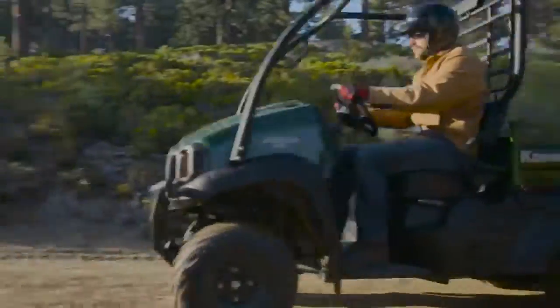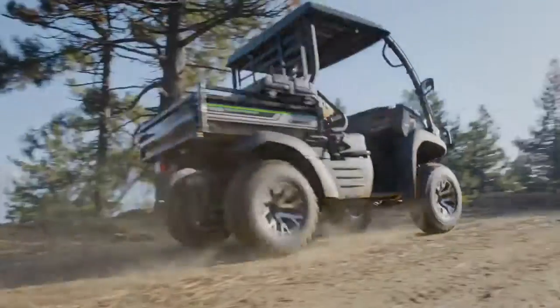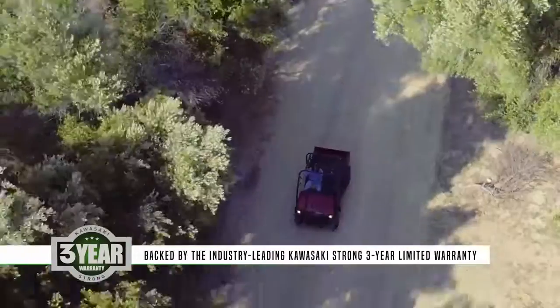Whatever your day calls for, you can count on the capable performance of the Mule SX to assist you in getting the job done. The new Mule SX is built to last and comes with the added protection of the industry-leading Kawasaki's strong three-year limited warranty.